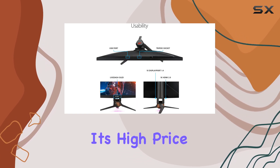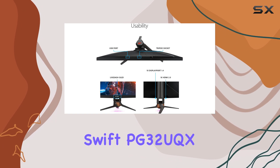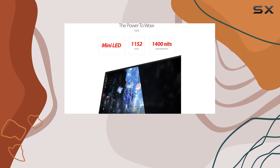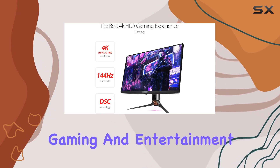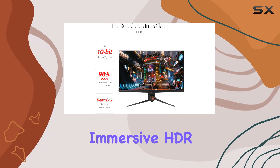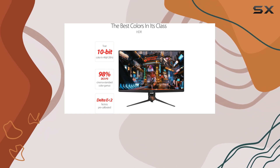Despite its high price, the Asus ROG Swift PG32UQX is an exceptional choice for those seeking the ultimate in high resolution, high-definition gaming and entertainment, delivering an immersive HDR experience that rivals the best HDTVs.